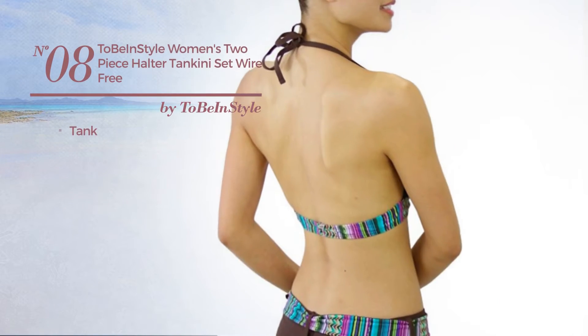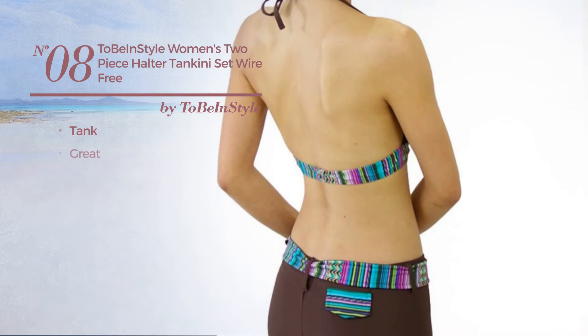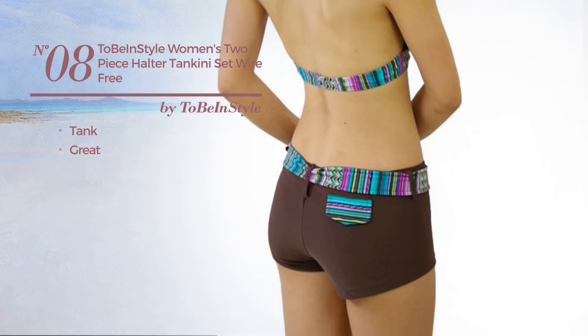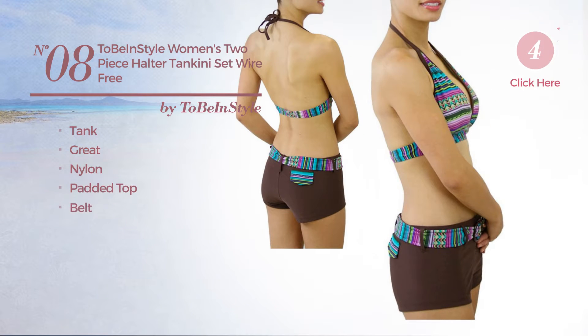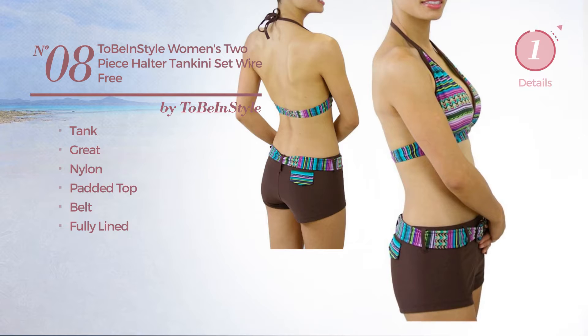Number 8. A tank tankini featuring a great look, crafted from nylon. This tankini includes padded top, belt and fully lined. Available in 2 other colors.